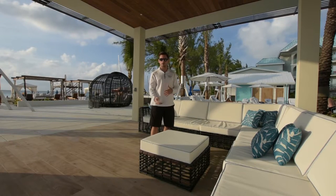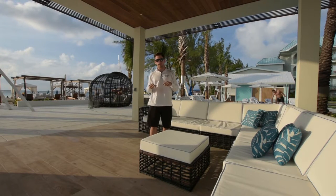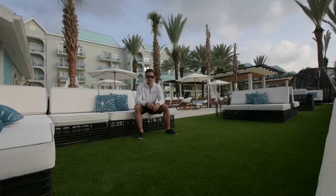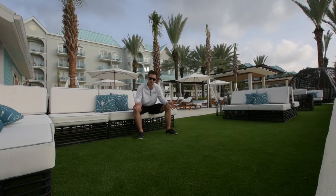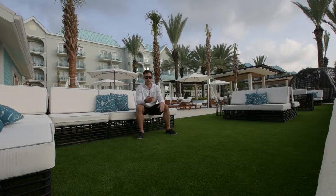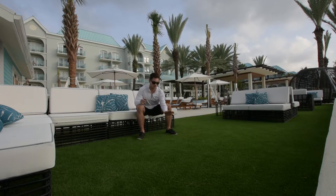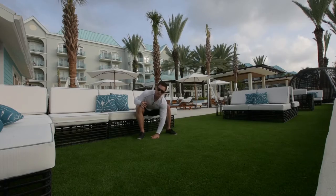Where the old towel hut used to be, we now have a beautiful lounge area. It's covered, so if it rains you can run in here and be perfectly safe. There are four lounge areas like this with full couch seating. This one's on our brand new AstroTurf. We started off in one of these today, but we have six of these on the pool deck at the moment.